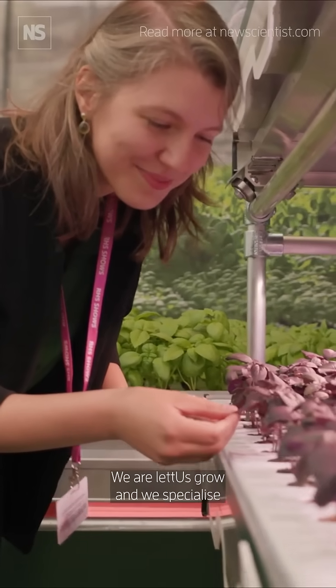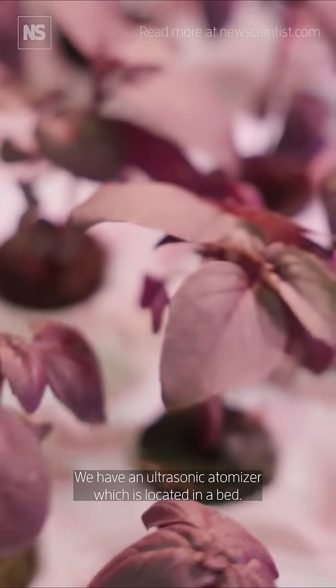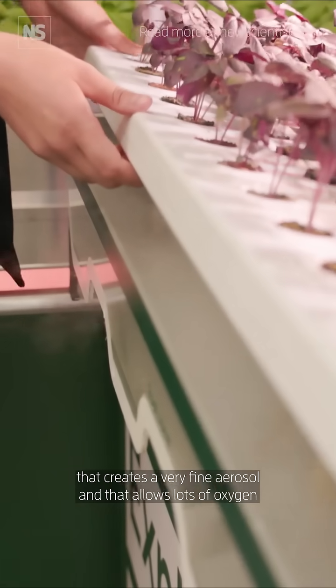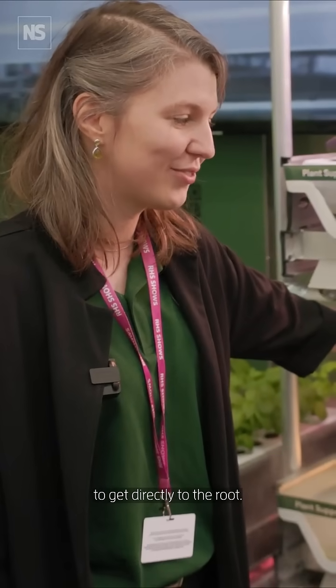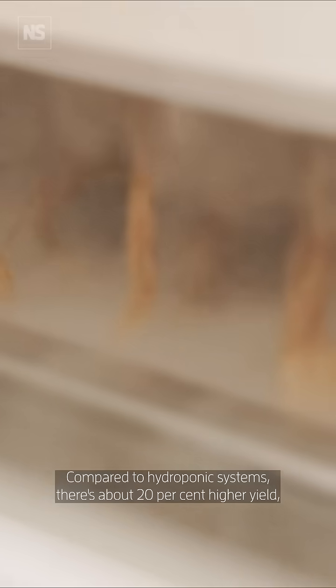We are Let Us Grow and we specialize in aeroponic technology focusing on ultrasonics. We have an ultrasonic atomizer located in a bed that creates a really fine aerosol, and that allows lots of oxygen to get directly to the roots. Compared to hydroponic systems, there's about 20% higher yield.